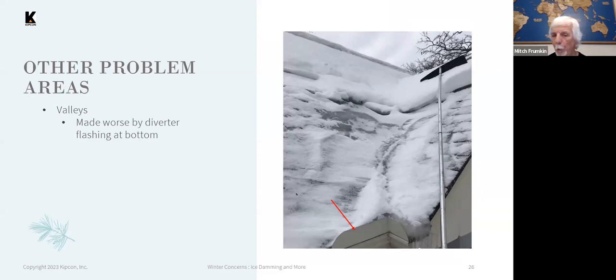Valleys will also allow ice dams to form. In this photo, you can see at the bottom a piece of metal that sticks up from the gutter — that's a diverter, normally there to prevent overflow in the summertime. My guess would be that below that is a door or entrance that you don't want water dripping onto. But that makes ice damming worse by having that installed.